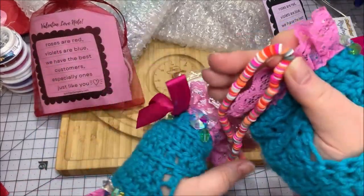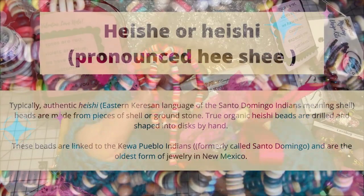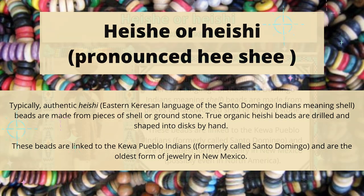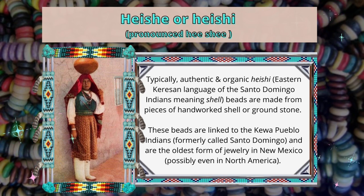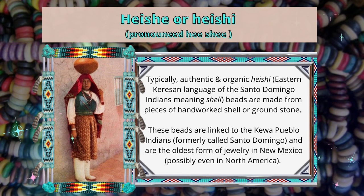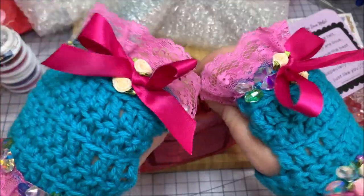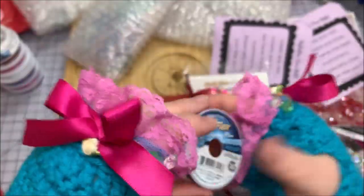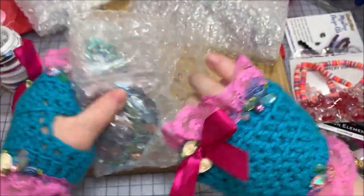These heishi beads have some bright orange, which I'm not really feeling for Valentine's Day, but these are super popular. I think these are polymer clay. Look at all those little colors - they're kind of uniform. When you're using natural heishis cut from stone, it's not necessarily uniform, but with polymer clay you've got a little more control over it. I like the colors in there, but I don't like the orange overall. I'm going to go ahead and open up the second Love Note just to see what changes.